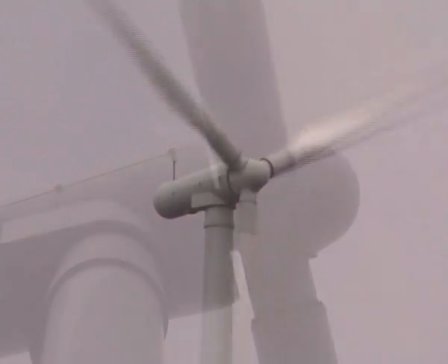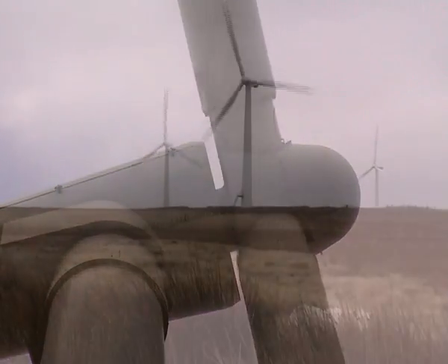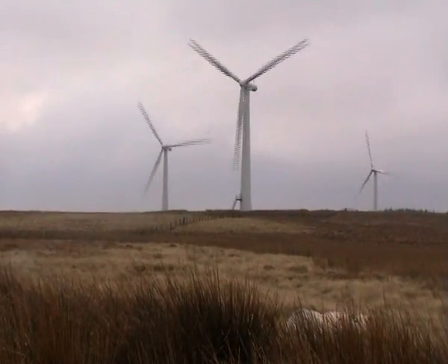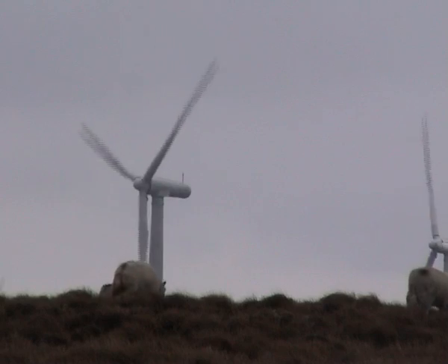Wind turbines do kill the occasional bird, but they don't kill nearly as many birds as roads and other things in the countryside — it's a very small number. And climate change itself will kill birds. Of course, turbines only generate when the wind is blowing, but in the windy places you put them, the wind is blowing most of the time. They also produce much more in the winter, and that's when we use much more electricity — because people stay in their houses longer, lights are on longer, they're watching TV more. So it matches very well with our energy consumption.